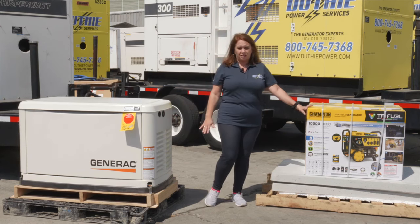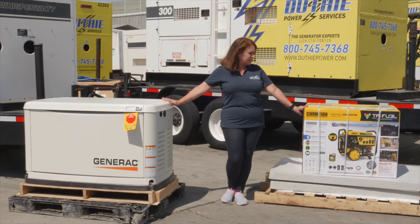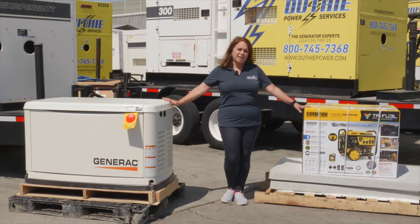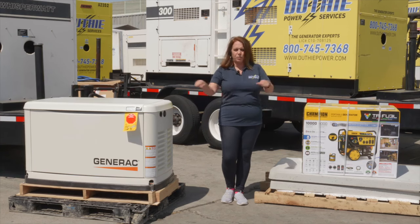The portable you'll just have to operate manually. We do have both of these in stock in multiple sizes. The portable only comes in a 10KW and this is how it will be delivered. It is quite heavy but it does come on wheels so you're able to wheel it around.